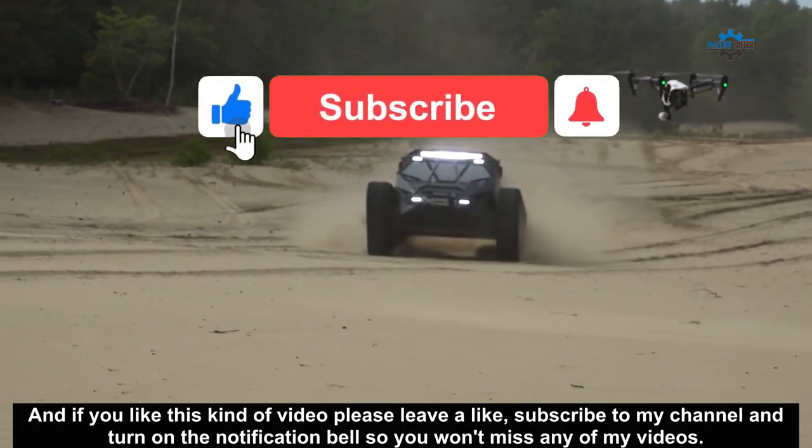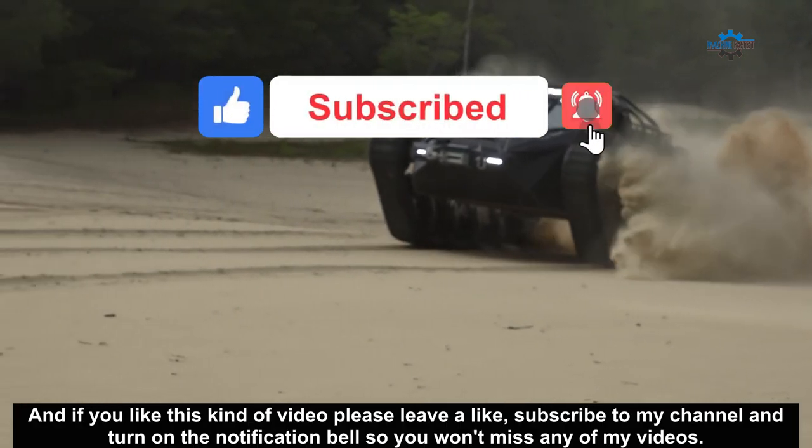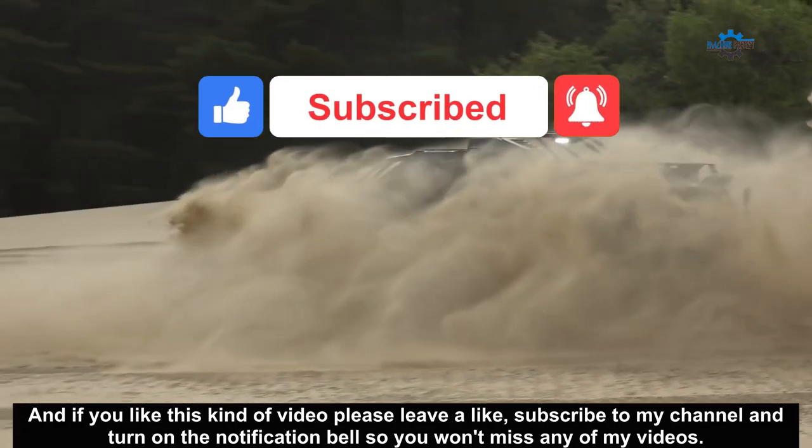And if you like these kind of videos, please leave a like, subscribe to my channel and turn on the notification bell so you won't miss any of my videos.